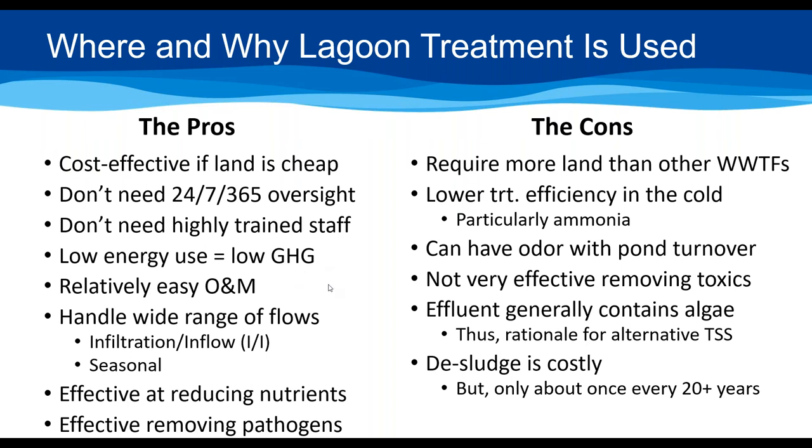Lagoons actually do a pretty good job of reducing nutrients — which is really an important topic and probably the most important water quality problem in the U.S. today. They're also pretty good at removing pathogens. The cons are that they require more land, so if you're landlocked or land is expensive they may not be your best choice. They also have lower treatment efficiency in the cold, particularly for ammonia — the quality of ammonia treatment in the winter months tends to go down.